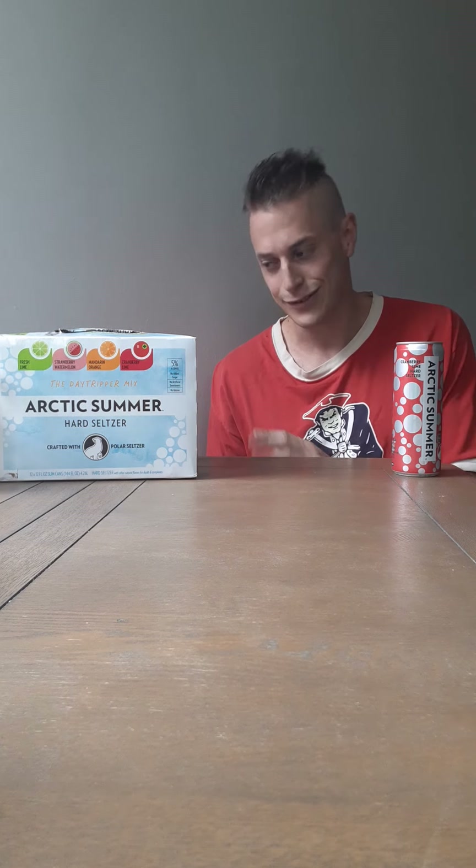I haven't gotten to the strawberry watermelon yet — haven't drank one, haven't reviewed it. That detracts from the pack — the original one. This is the major mix, not the weekender pack; that's what they call it. It has just solid flavors all around. Strawberry watermelon is probably the weak link; this Cranberry Lime is probably the star, but that Fresh Lime was good too.